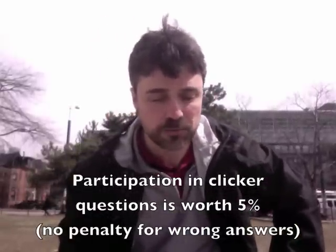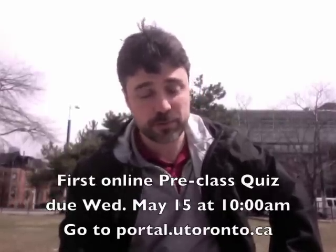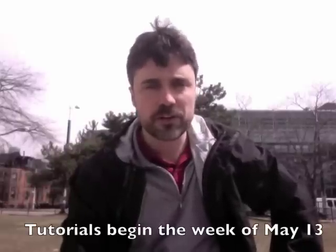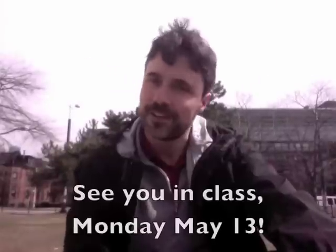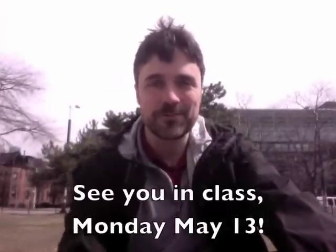Clicker participation in classes is worth 5% of your course mark. There will also be pre-class reading quizzes done online, worth 5% of the course mark. And there are tutorials every week, also in McLennan but in a smaller room. Bring your calculator to tutorials and a willingness to have fun and do some work. The tutorial activities done in small groups are marked by your TA and are worth 5% of the course mark. Once again, welcome to the course — I really look forward to meeting all of you on the first day.